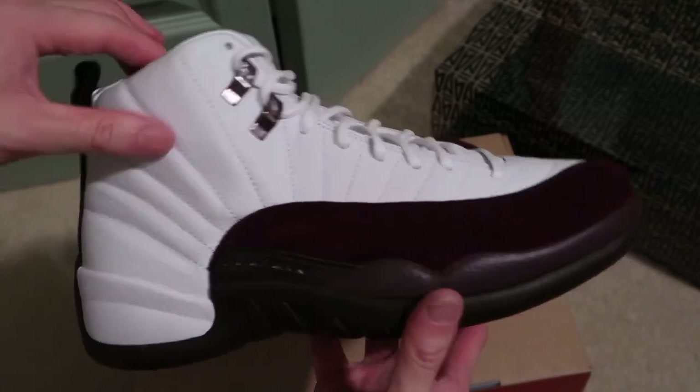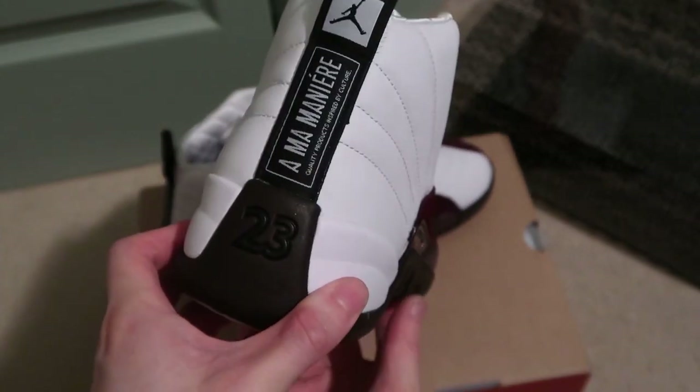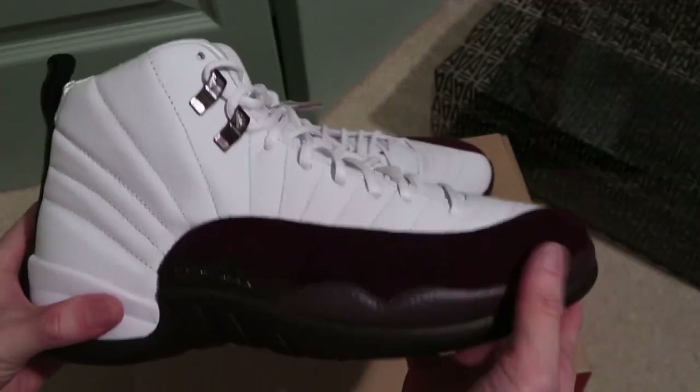Let me know if you guys are fans of 12's. Someone said these look like a cowboy hat — like 12's in general look like a cowboy hat. I don't know, it's kind of funny. But yeah, nice leather, nice suede.